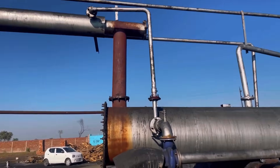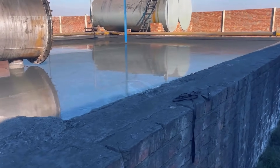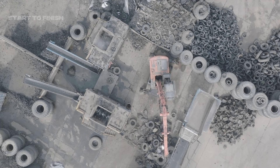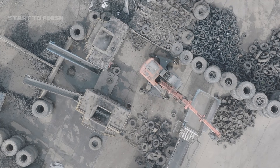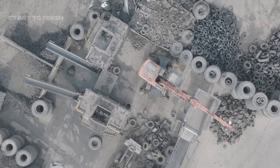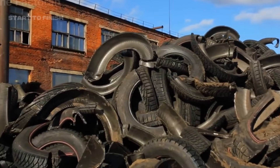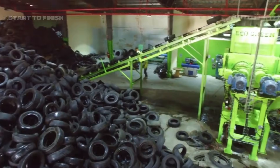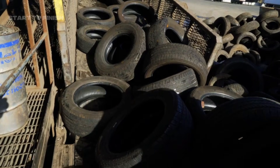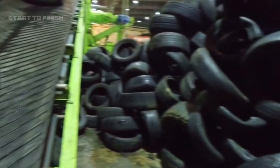The journey from discarded tire to usable fuel begins long before any machine heats, cracks, or converts the material. It starts with collecting — a massive, carefully coordinated system designed to gather millions of scrap tires from cities, junk shops, vehicle repair centers, and industrial fleets. Trucks arrive carrying loads of worn-out tires, punctured, bald, twisted, and forgotten. Once inside the recycling facility, the tires move into a structured intake and sorting process. Workers and automated systems inspect them for size, type, and condition.